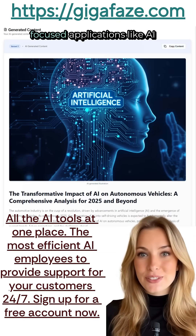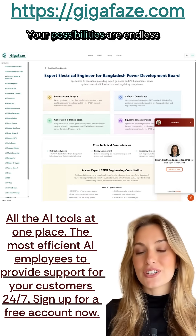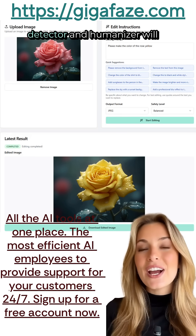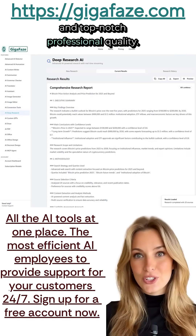GigaPhase has special area-focused applications like AI calculators, Resume, Crypto. Your possibilities are endless with GigaPhase. All of these AI tools, along with the AI detector and humanizer, will make your work undetectable by AI detectors and top-notch professional quality.